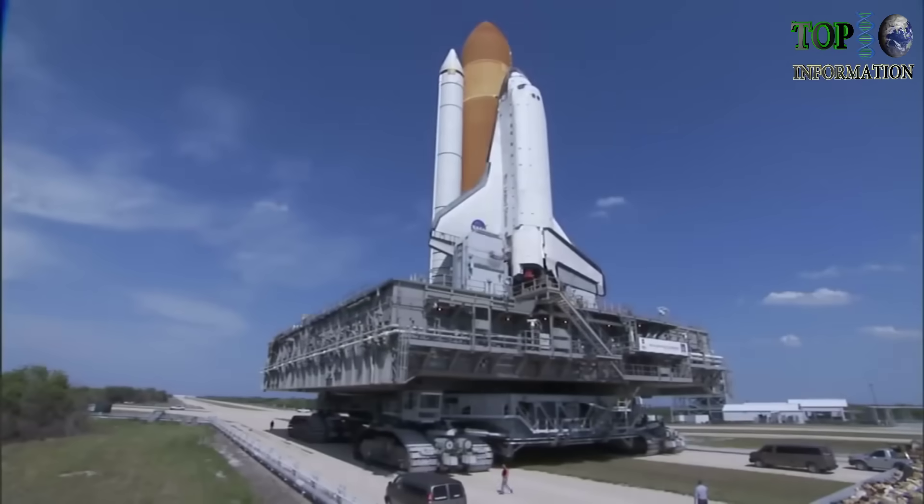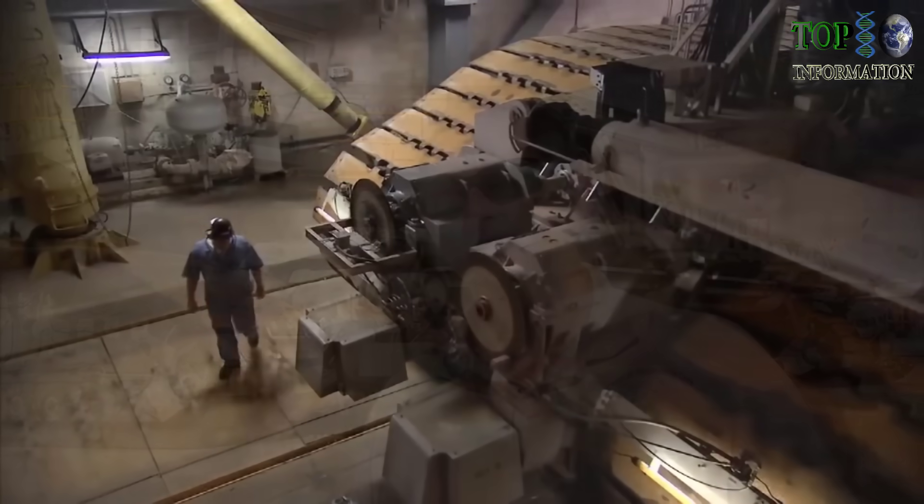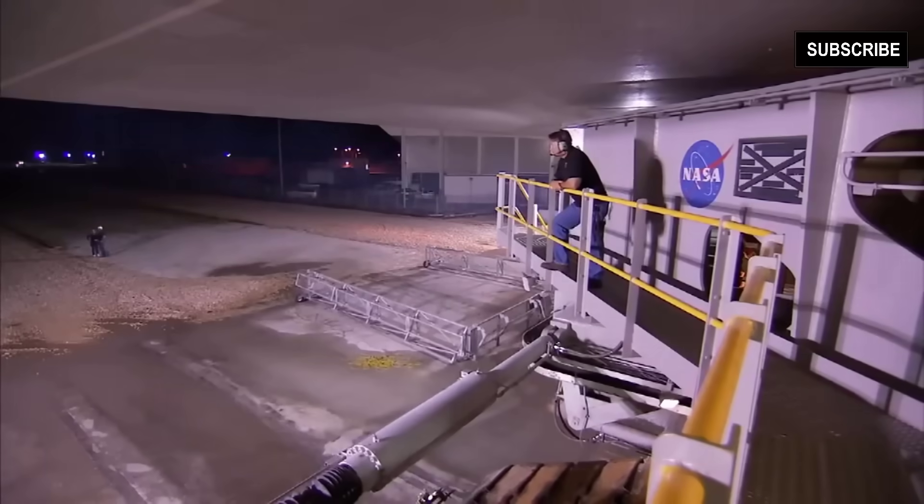It's a testament to the design and how they put it together that 50 years later this thing is still hauling 12 million pounds around. When they built the crawler, they overbuilt it, and that's a great thing because it's able to last all these years. I think it's a great machine. I think it could last for another 50 years if it needed to.